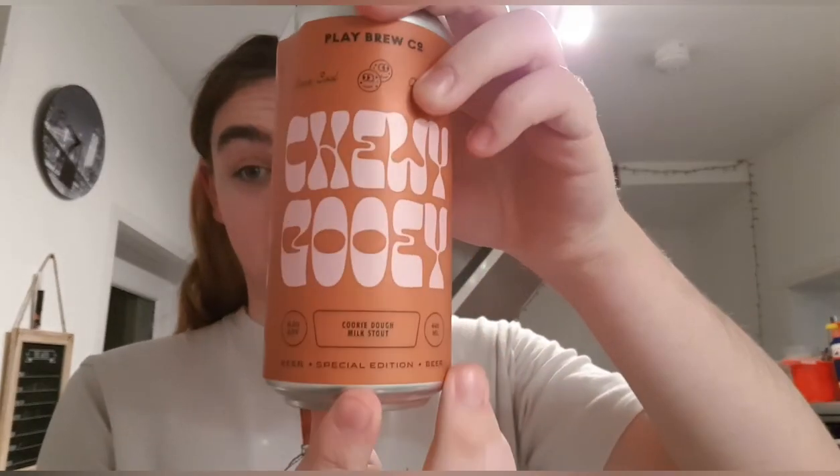Good evening and welcome back to another beer review. I'm Ben the Beer Lad, and today I'm doing Playbrew. I haven't done one of them in a while. This is Chewy Gooey, a cookie milk stout at 6.2 percent. Apparently it's also a special edition.